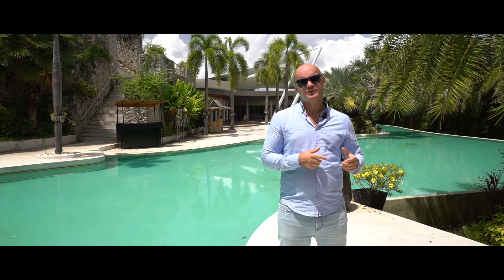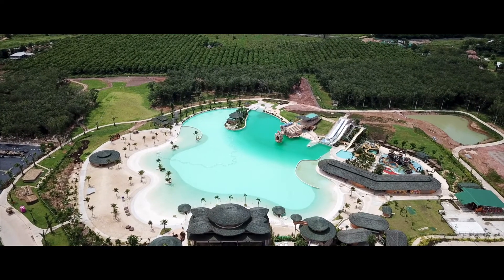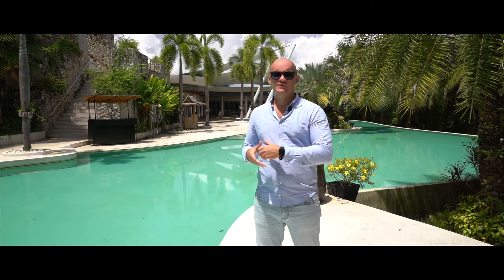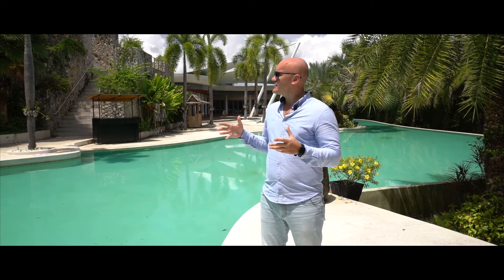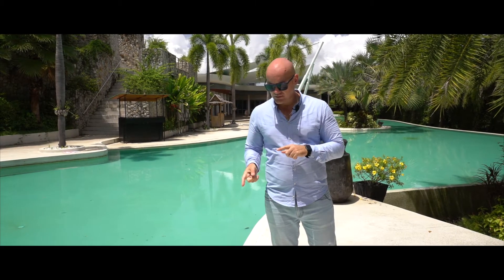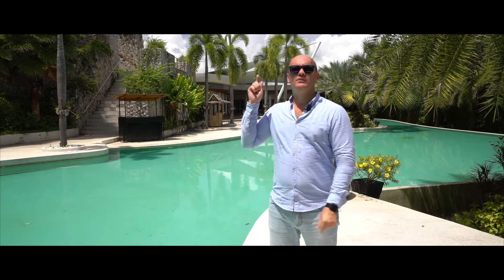We are maximum five minutes away from the gorgeous Layan beach, 10 to 15 minutes from the biggest water park in Phuket, and five to ten minutes from Cafe Del Mar and Catch Beach Club. This area is great for long or short term stays, for vacation, or if you'd like to buy a property and live here. I love this area because it's peaceful, quiet, with no extra noise. Let's move forward.